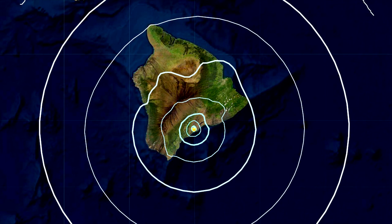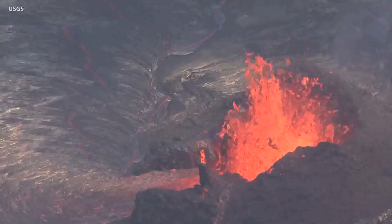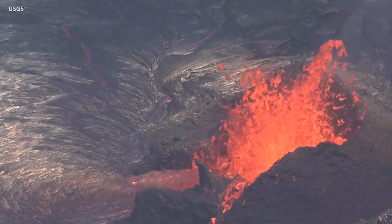On Tuesday evening, a magnitude 4.6 earthquake shook Hawaii, but there was no observable impact on the island's volcanoes. The eruption of Kilauea continues at the summit, and the volcano alert level remains at watch.